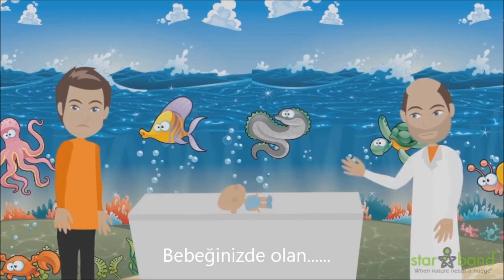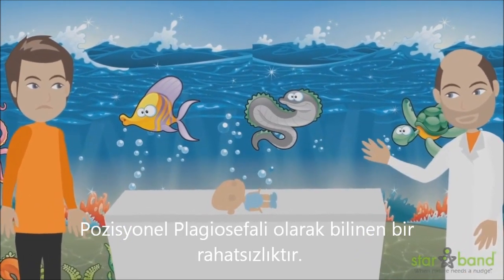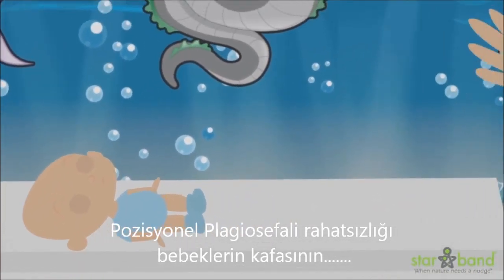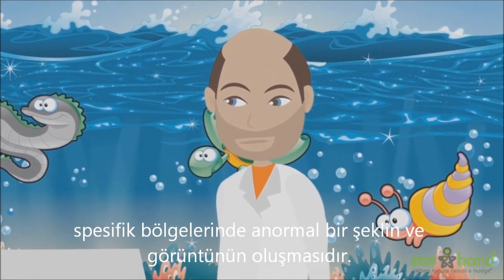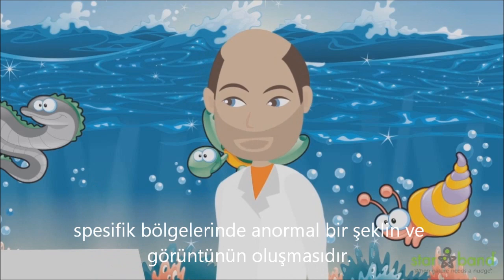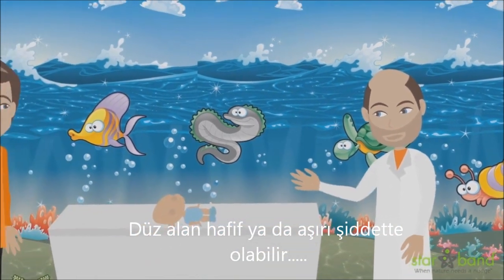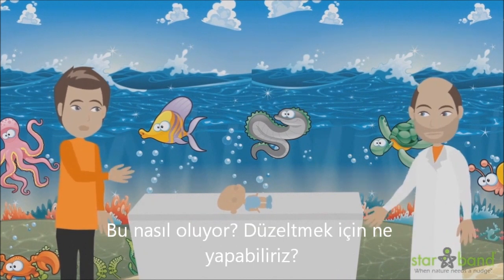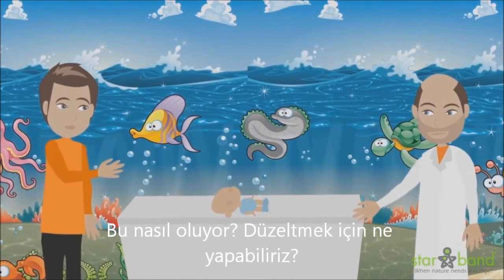What your baby has is a condition known as positional plagiocephaly. Positional plagiocephaly is a condition where specific areas of an infant's head develop into an abnormally flattened shape and appearance. The flat area may be mild to severe and it may occur on either side or on the back of the head. Why is this happening and what can we do to correct it?